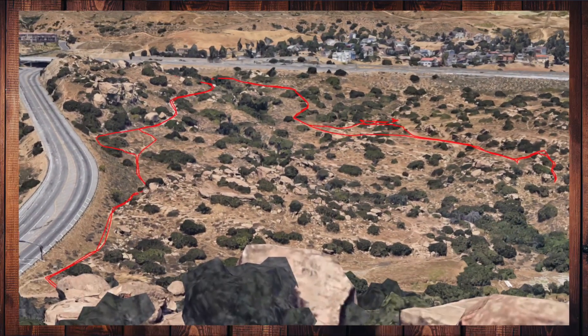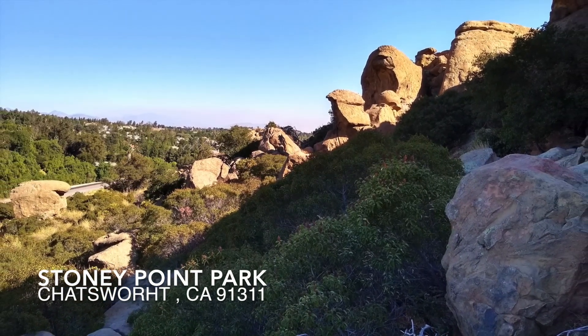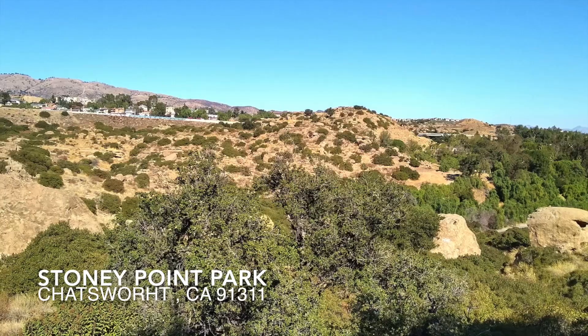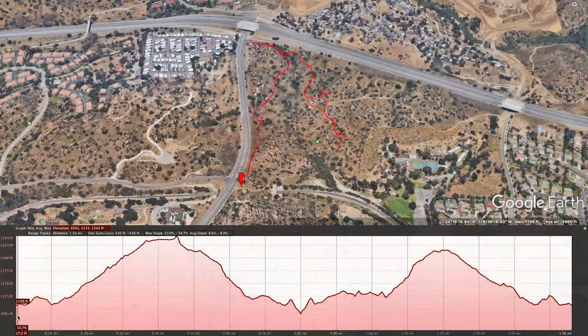In this video I'll be talking about what type of shoes I like and why. On this trail the elevations go from 1,090 feet to 1,240 feet and it is approximately 1.5 miles long along the path that I took.